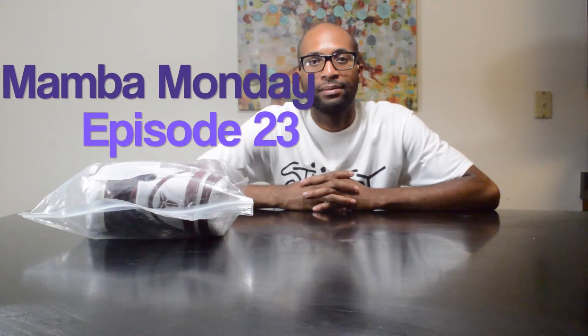Yo guys, Brother D. Mamba Monday. Another bag, no box. Here they are — my pride and joys. Let's get right into it, no time to waste.